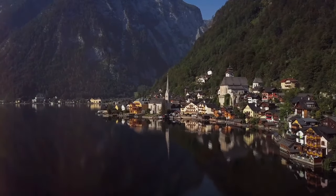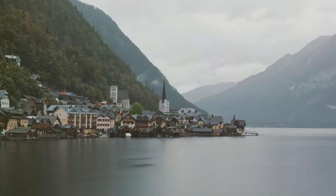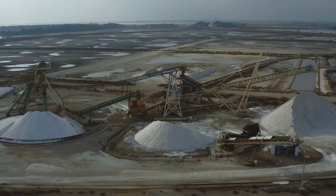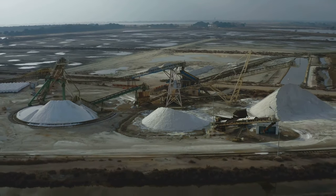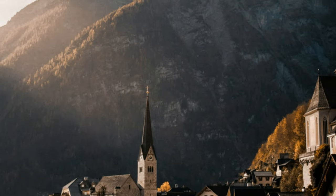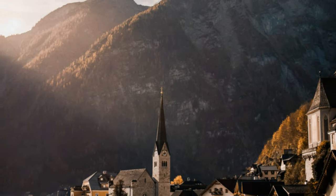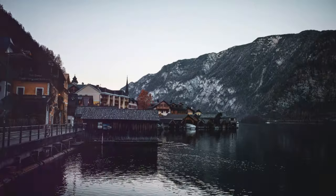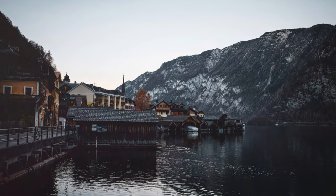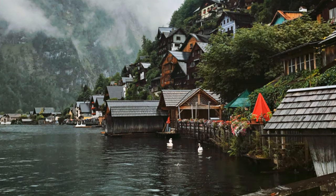Hallstatt dates back to prehistoric times and was once a major center for salt production. The salt mines operated for over 7,000 years, playing a vital role in the village's development. Today, the salt mines are a popular tourist destination, offering a fascinating glimpse into the past. But there's more to Hallstatt than just salt.